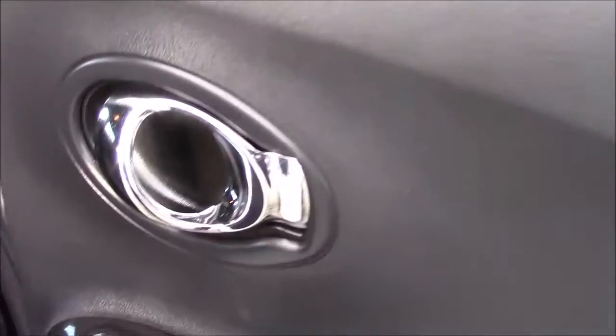Opening up the rear door to the car, here we can see the doors are fitted with chrome finished handles, electric windows and audio speakers on both sides.